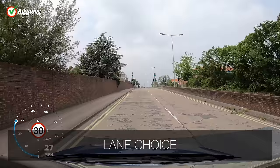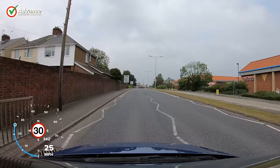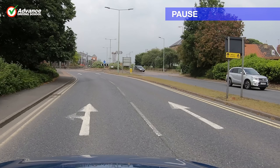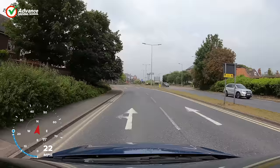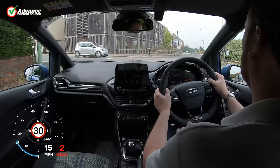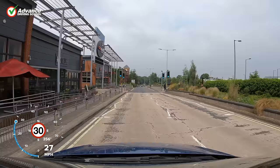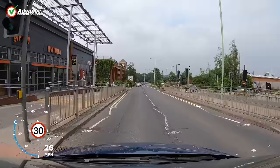The Highway Code states the default lane choice at a roundabout is that we use the left lane when turning left or going straight ahead, and the right lane when turning right. However, we must also watch out for any road markings, as they may tell us to treat the lanes differently. At this roundabout the road markings show that we are allowed to use either lane to go ahead. We generally prefer to use the left lane, as it is easier to leave the roundabout — however, if we know that we will be turning right just after the roundabout we might use the right lane instead.